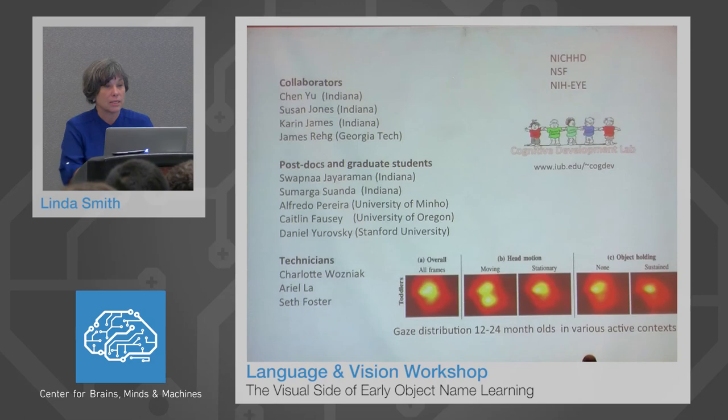I want to note my collaborators at Indiana: Chen Yu, Susan Jones, and Karen James, and all the infant work. We have just begun a new grant with Jim Reg to look at some of the egocentric videos, and we've had a number of outstanding postdocs and graduate students who have contributed to this. The gaze distribution data for toddlers doing lots of different activities shows that gaze is in the center, validating the head camera approach. Thank you very much.